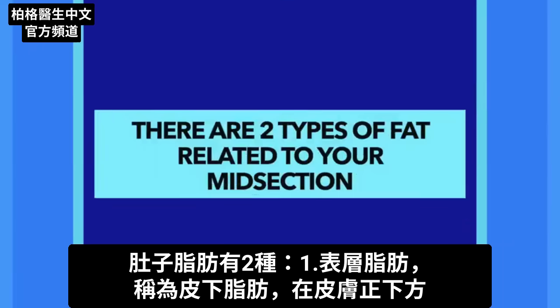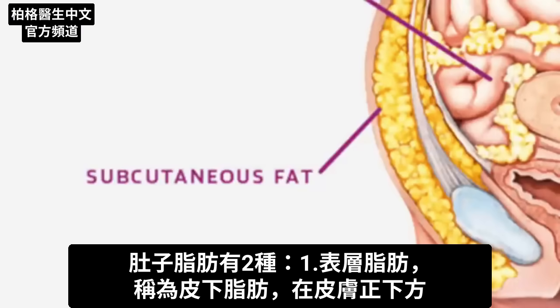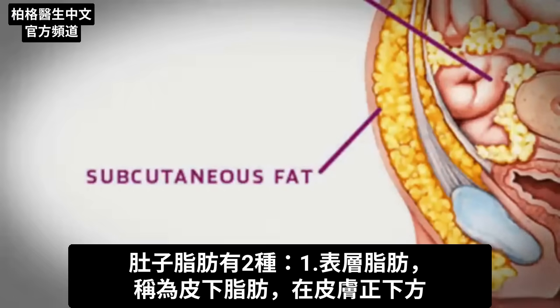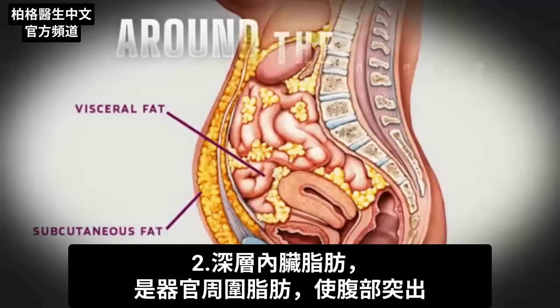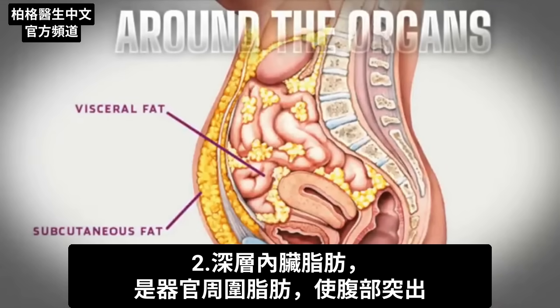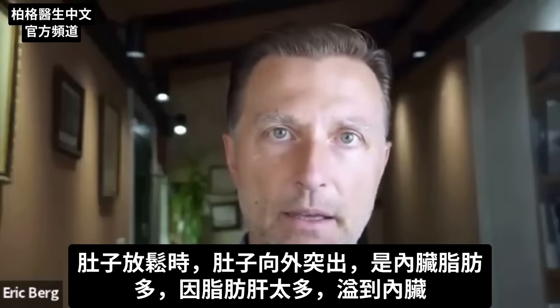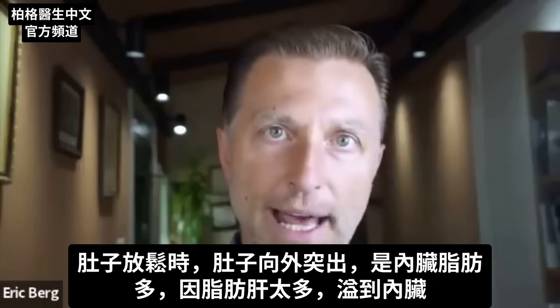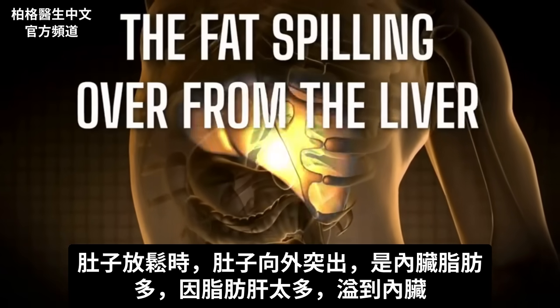There are two different types of fat related to your midsection. You have the superficial fat, called subcutaneous fat, which is right below the skin. And then you have the deeper visceral fat — that's the fat around the organs underneath that presses outward. If you just relax your stomach and it extends outward, that would be more visceral fat, which is the fat that's spilling over from the liver.